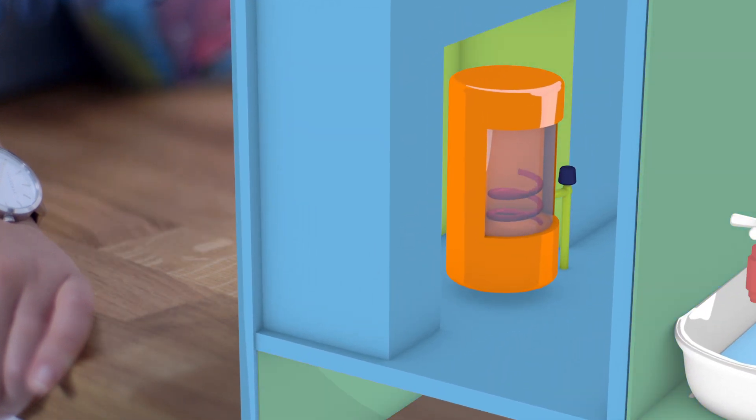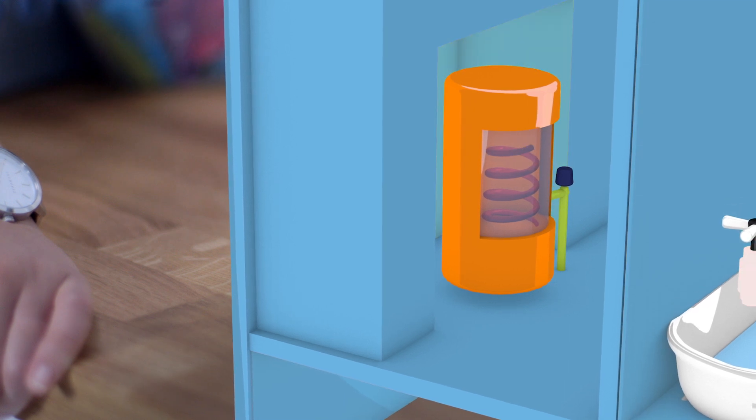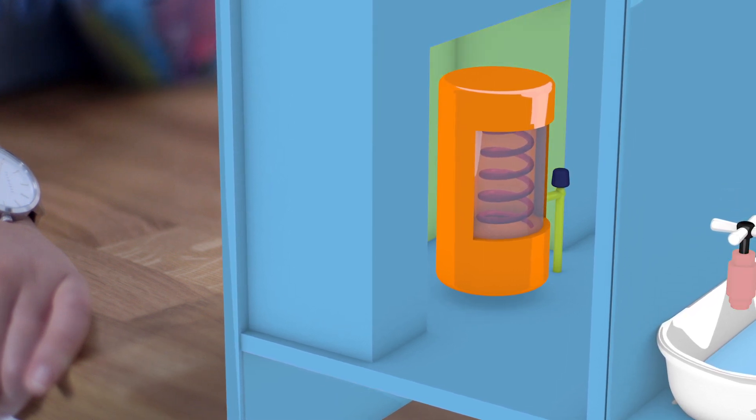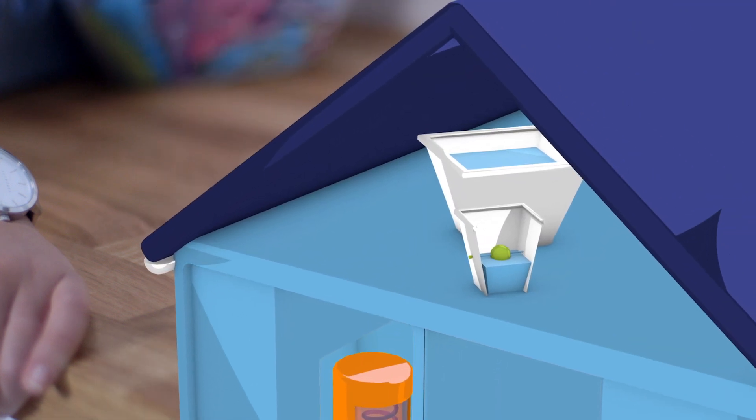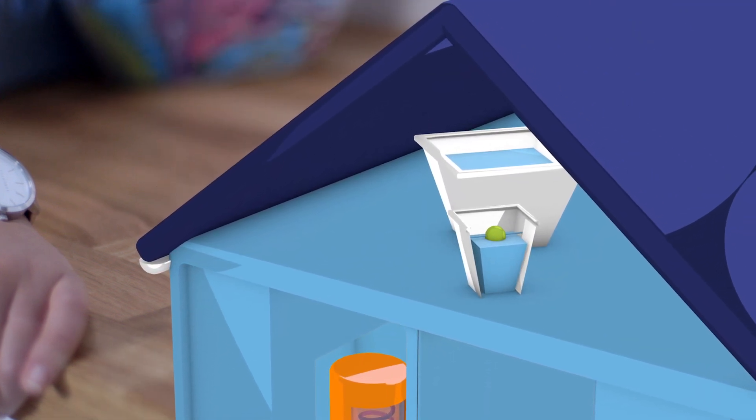An immersion heater can also be built into your hot water cylinder as a backup, just in case your boiler breaks down, whilst a feed and expansion tank — normally found in the loft — keeps water levels regulated.